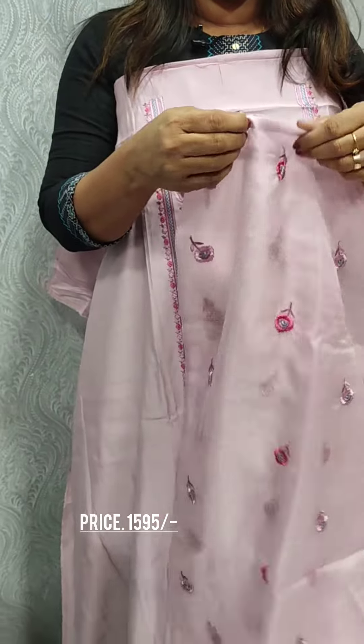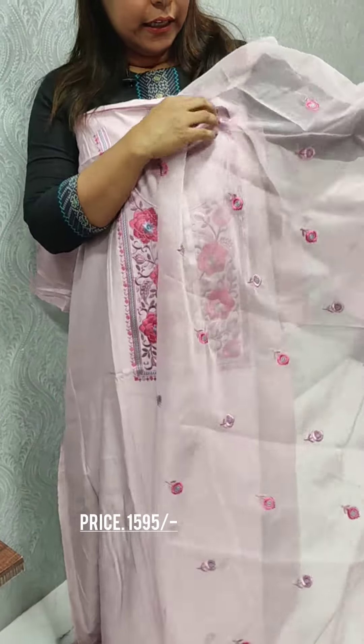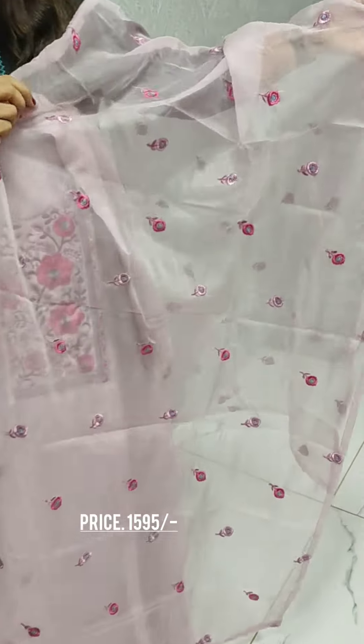We have a normal organza fabric — there are no viscose organza elements. We come with a faux embroidery.